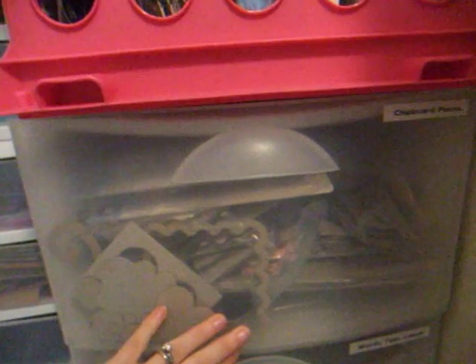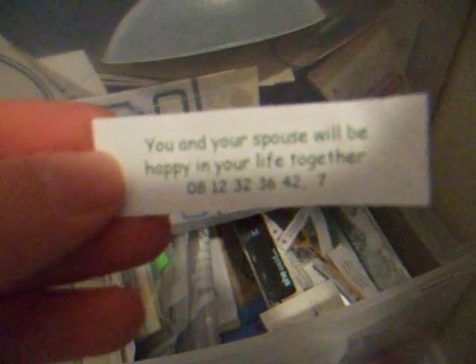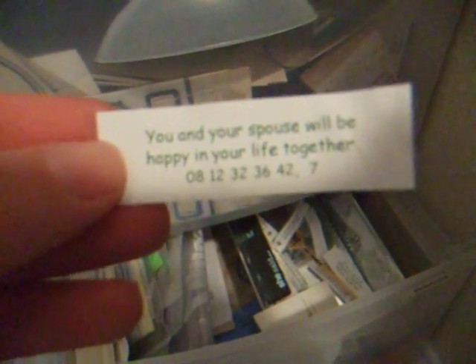Underneath the milk crate are some more drawers. The top one holds my chipboard pieces. The next one is my words and tags and labels, that sort of thing. And the bottom one is my ephemera drawer — if I'm out somewhere and they have a cool business card, I'll grab that, or just little junk that I want to hold on to. Or fortune cookie fortunes, like this one: 'You and your spouse will be happy in your life together.' So of course I had to hold on to that one. I just keep any little mementos like that in this ephemera drawer.